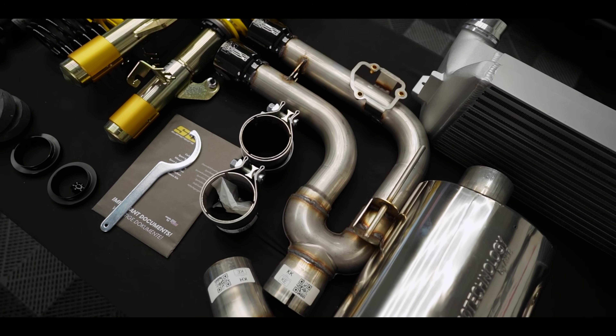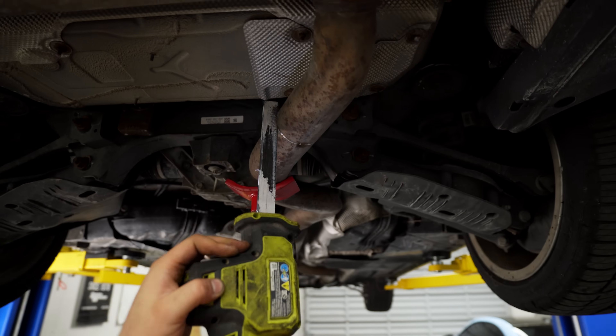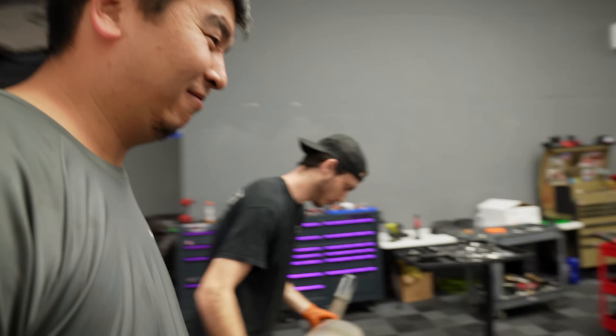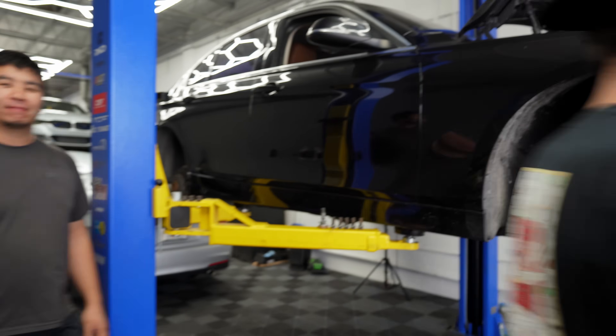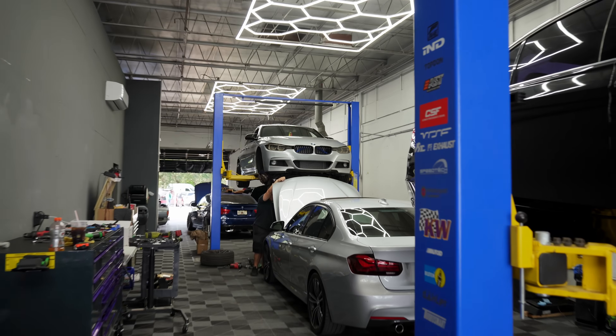Installing the axle-back is pretty straightforward. AWE has a great guide that walks you through the entire process. Essentially there's a dimple on the bottom side of the exhaust pipe where you cut on the factory exhaust, then all you have to do is use the supplied clamps to put everything together. By the way, it's an F30 day here at the shop — we have the 328 N20, 335 N55, and the 340 B58. This guy would love to work on your car, so hit him up at Swap Depot.